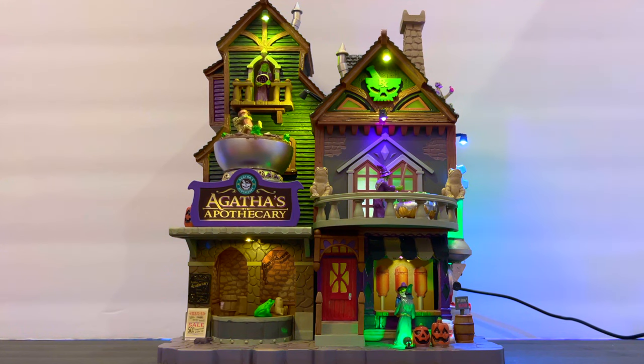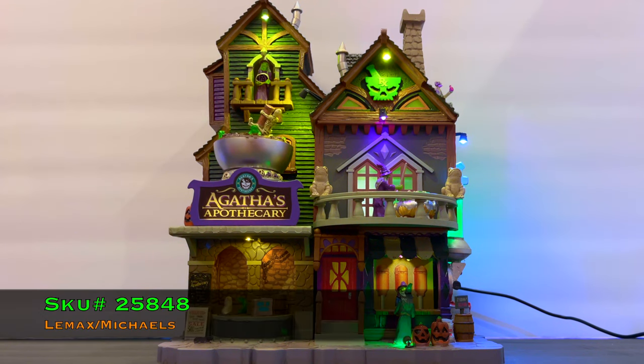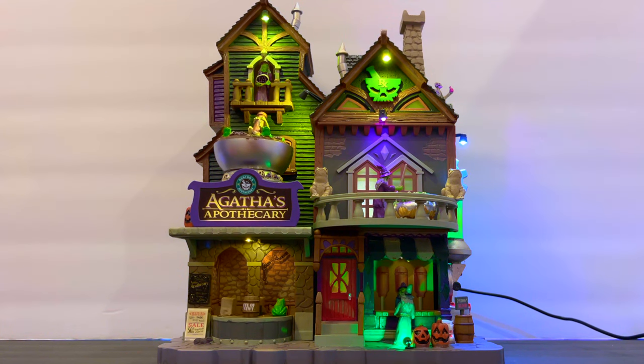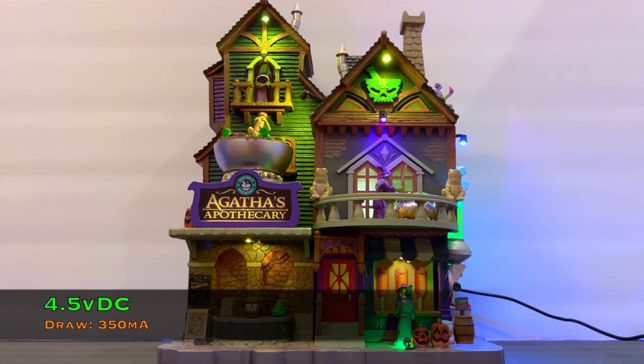Here are the facts on Agatha's Apothecary. It was released in 2022 and the SKU number used by both Lemax and Michaels is 25848. Dimensions are 12.60 inches high, 10.04 inches wide, and 6.50 inches in depth — relatively large. Product type is sights and sounds, and it is made of resin. Power is 4.5 volts DC drawing about 350 milliamps.